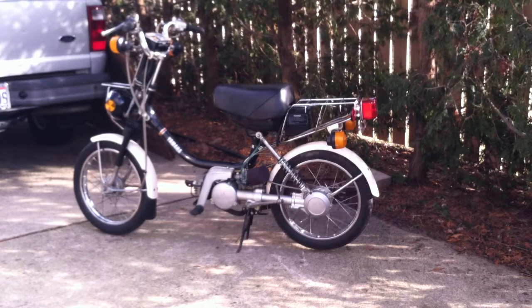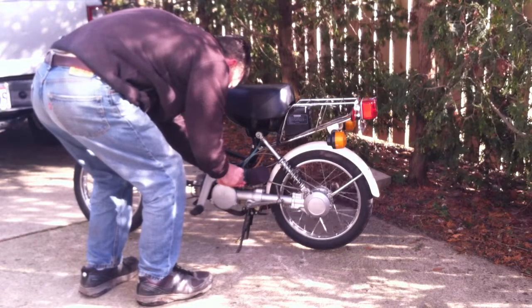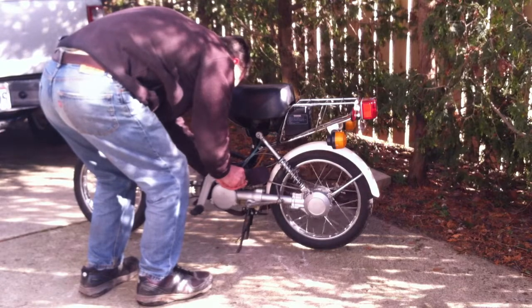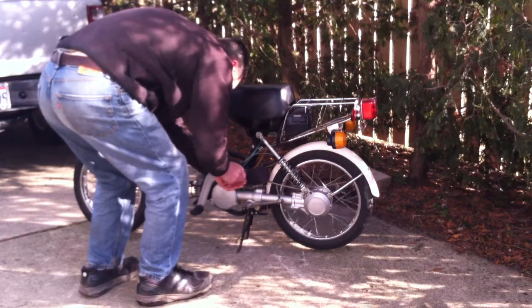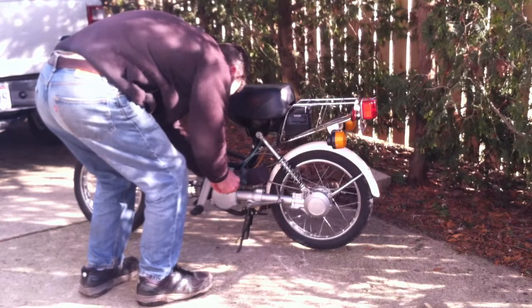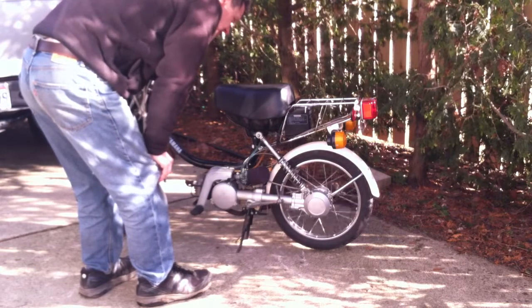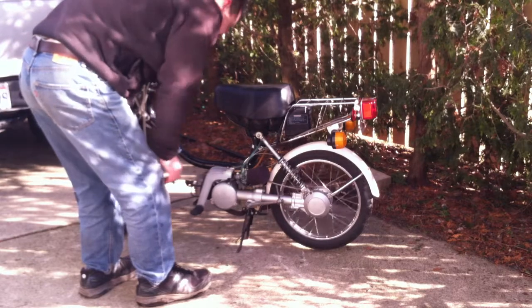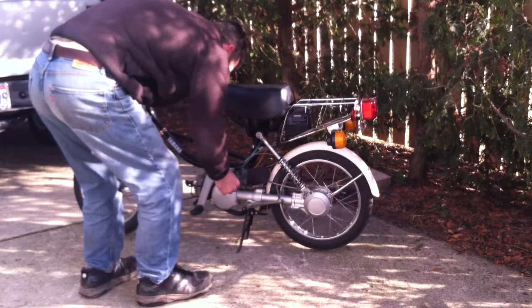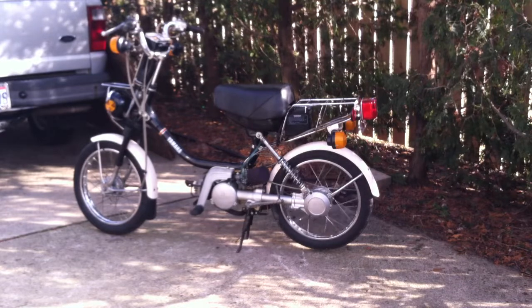I'm probably going to adjust the carb some more, but anyways it seems to be doing better.